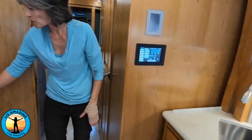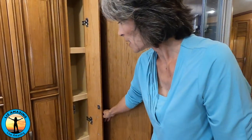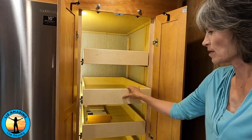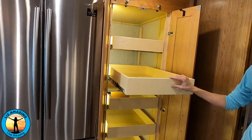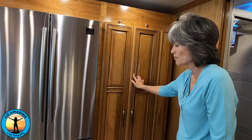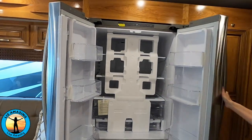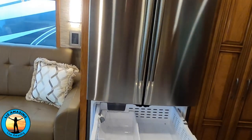On this side there's even more storage. There's a spice rack or just a little pantry area. Notice the hidden hinges and the nice detail on the wood, and look at this pantry with the automatic light — lots and lots of room. This unit has a residential fridge with French doors. It's a nice big fridge with lots of drawers, and the freezer comes with an ice maker.